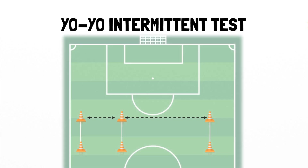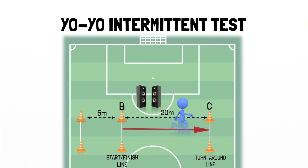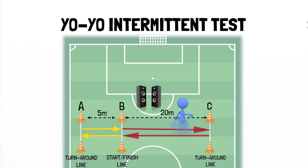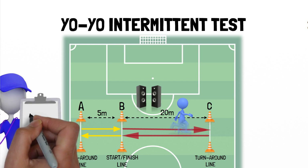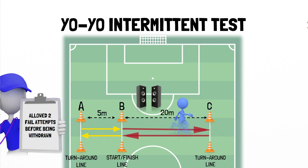The yo-yo intermittent tests comprise of 2x20 metre shuttle runs, followed by an active recovery period. Players begin the test from cone B, and when instructed by the audio player, must run towards cone C, which must be reached before the following beep signal, and immediately return to cone B before the next signal. Once cone B is reached, players have a 10-second recovery period in which they must jog from cone B towards cone A and back to cone B before the start of the next shuttle. If a player fails to reach cone C and back to cone B in the allocated time, one fail is issued. If this happens a second consecutive time, they are eliminated and total distance is recorded.